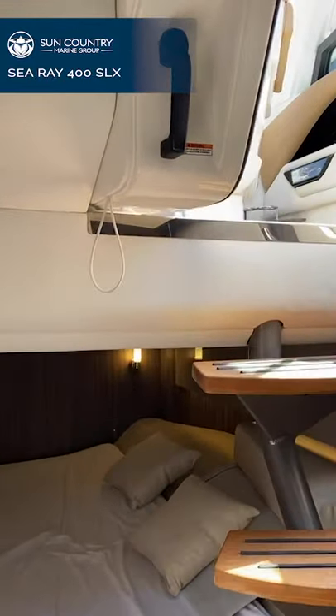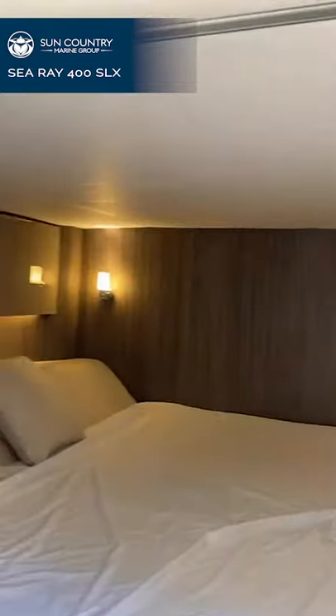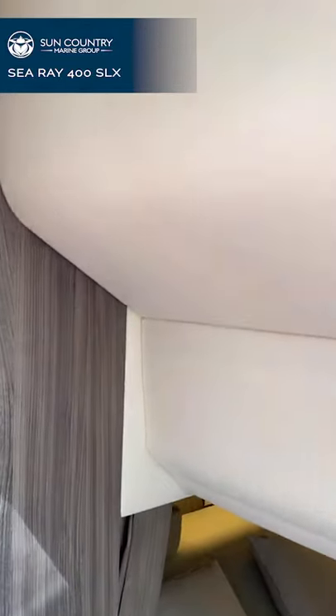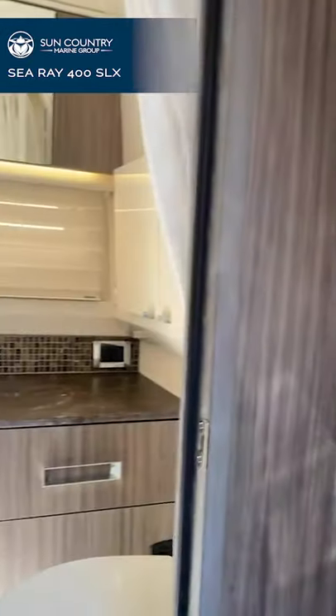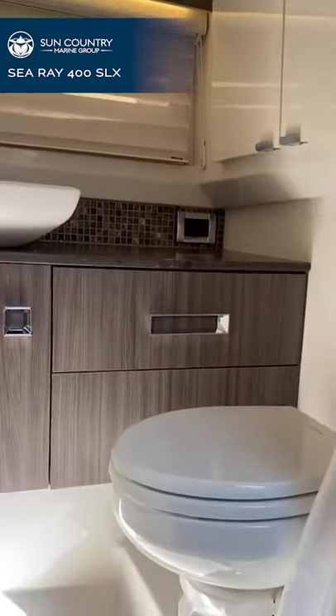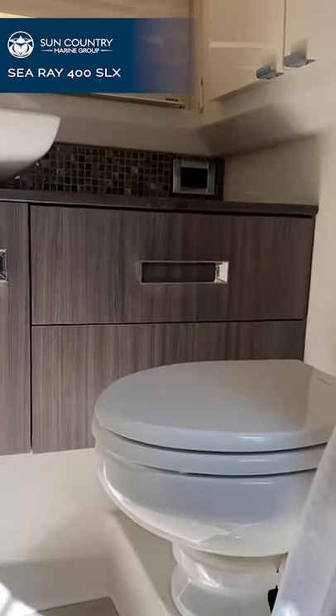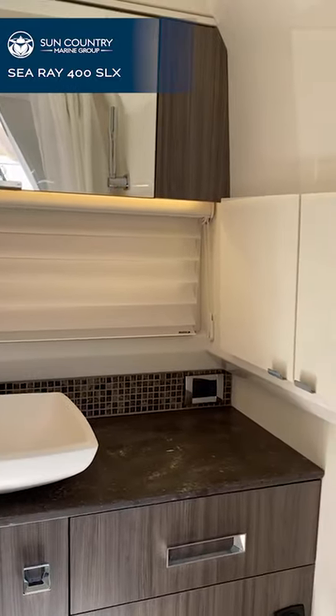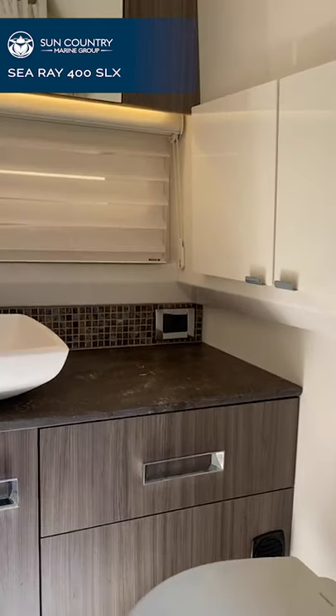There's a ton of sleeping space down here — sleeping for four. One of the most special parts about this boat is that before, people were having to choose their primary use when buying the boat — are they going out primarily for the day to entertain large groups, or do they want to go for weekend trips with close family and friends? This boat gives you the ability to do both quite well. That's kind of why this boat is so special.